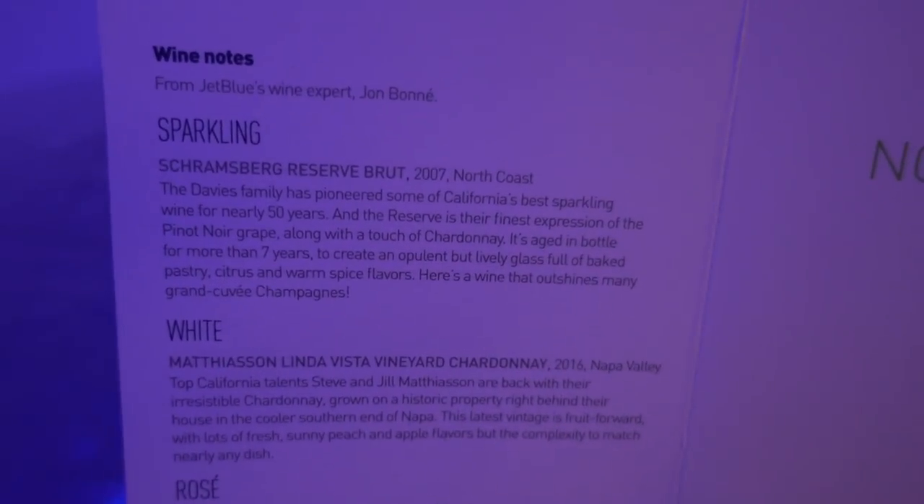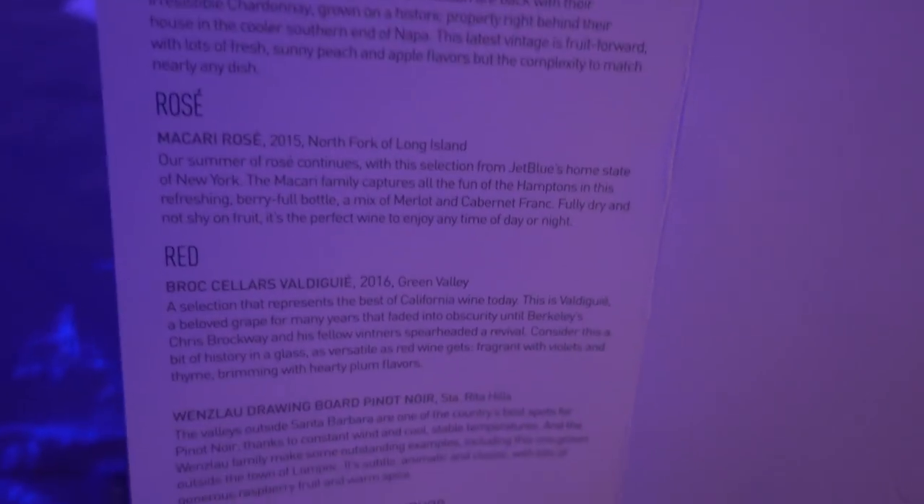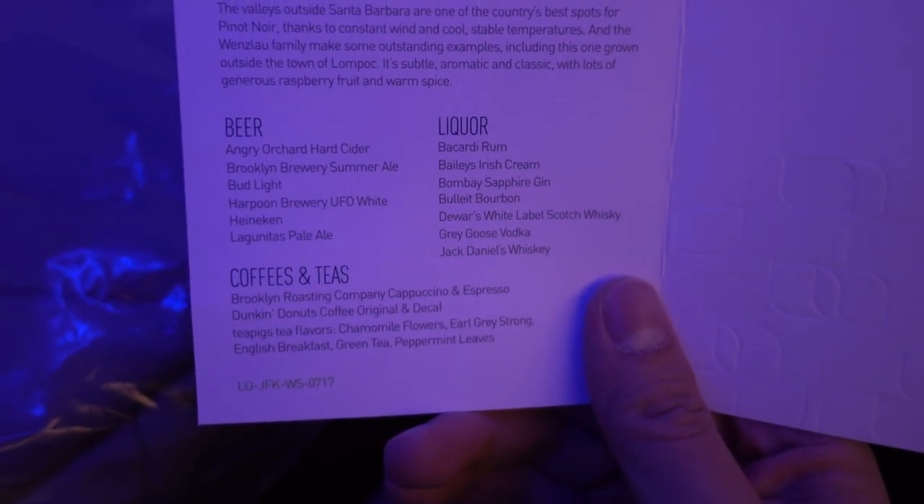In the back there are alcohol options: sparkling wine, red wine, beer, liquor, coffee, tea — all for free. You also get a blanket and a welcome message from Bill and Jeff, the two crew members helping us.